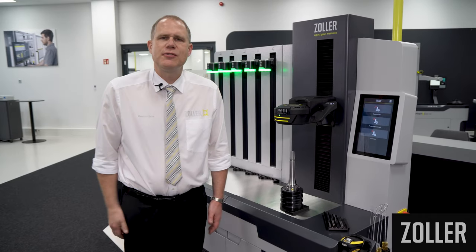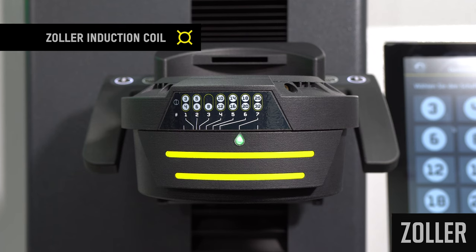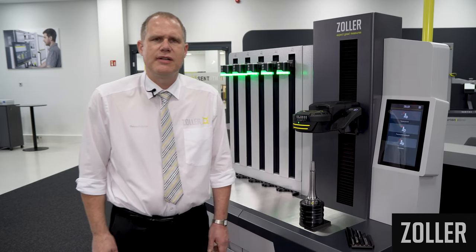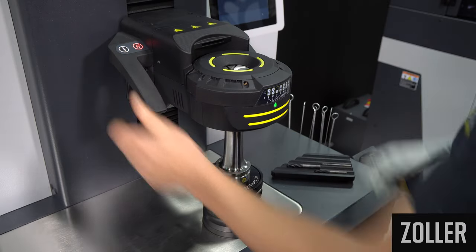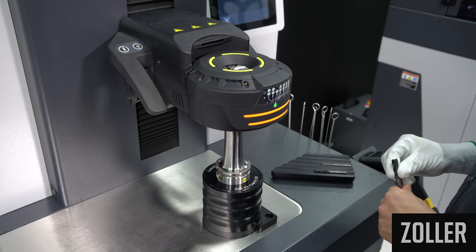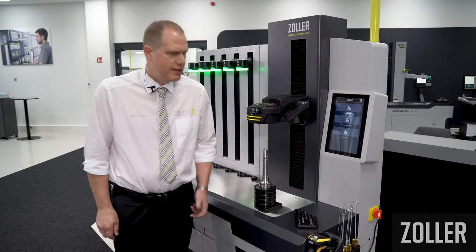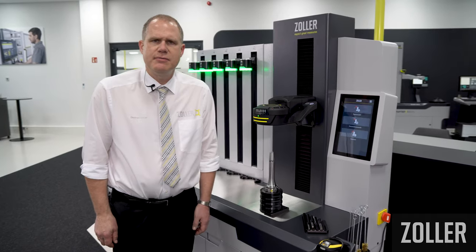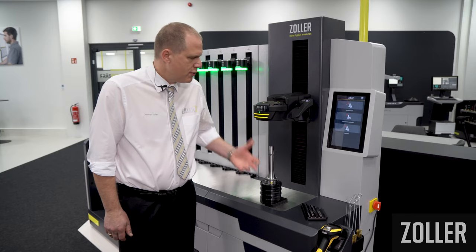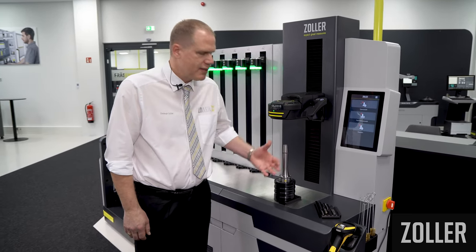What you see here is the Zoller induction coil. This is designed with two separate windings. The windings are constructed differently and controlled separately. Shrinking can be performed with the upper winding only, or with the lower winding only, or with both windings together. This means shorter heating times, lower chuck temperatures, and shorter cycle times — for longer life of the shrink-fit holders.